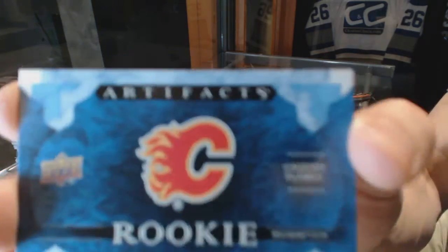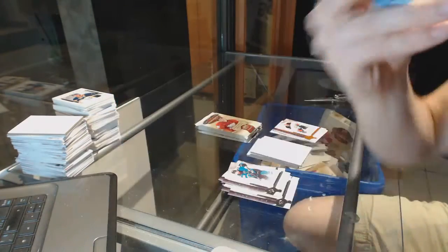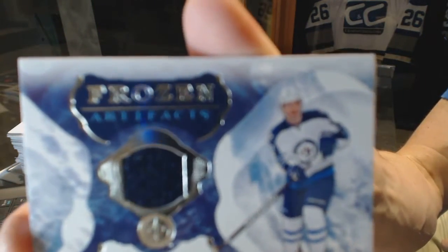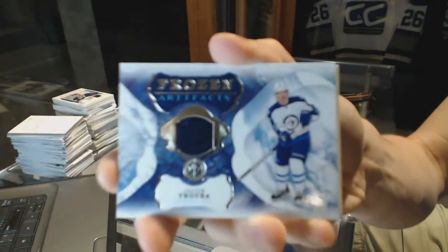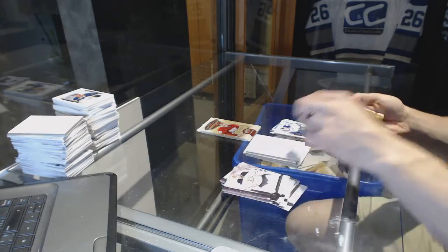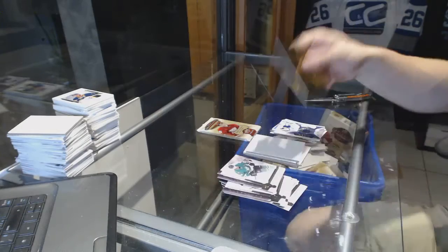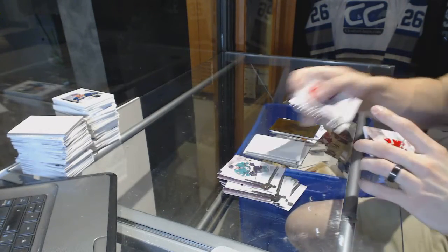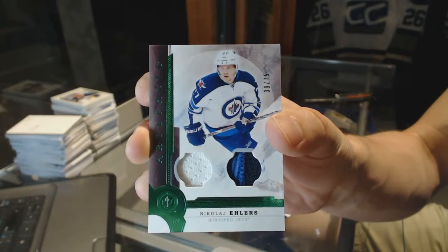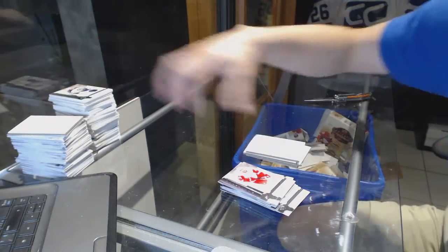We've got a Rookie Redemption for the Calgary Flames — Matthew Tkachuk maybe? Possibly, hopefully. We've got a Frozen Artifacts for the Winnipeg Jets — Jacob Trouba. We've got an Orem for the LA Kings — Luc Robitaille. And we finish with a Jersey and Two Color Patch Emerald, number to 75, for the Winnipeg Jets — Nikolaj Ehlers. There we go, boys and girls — multi-randoms coming up next.